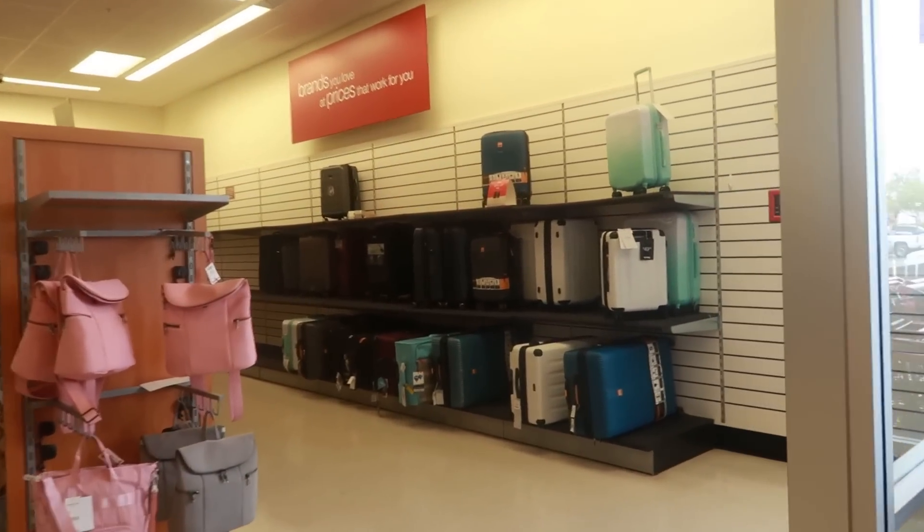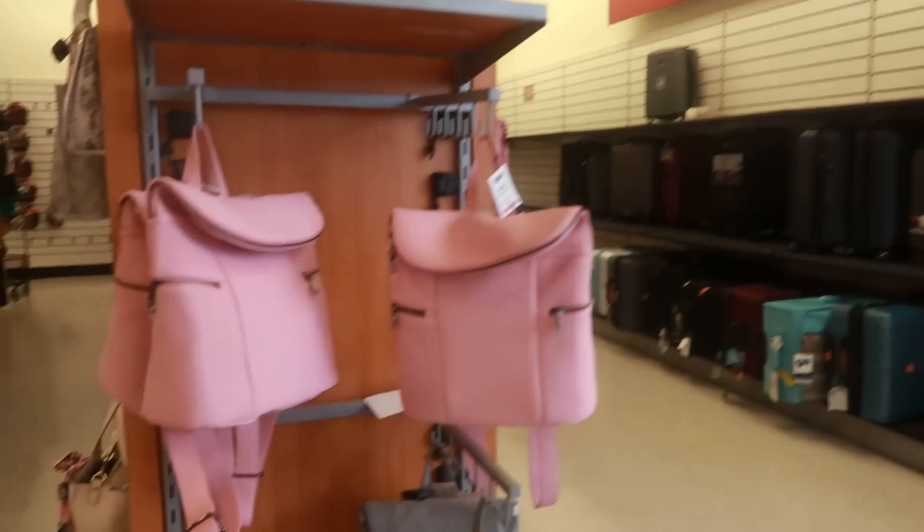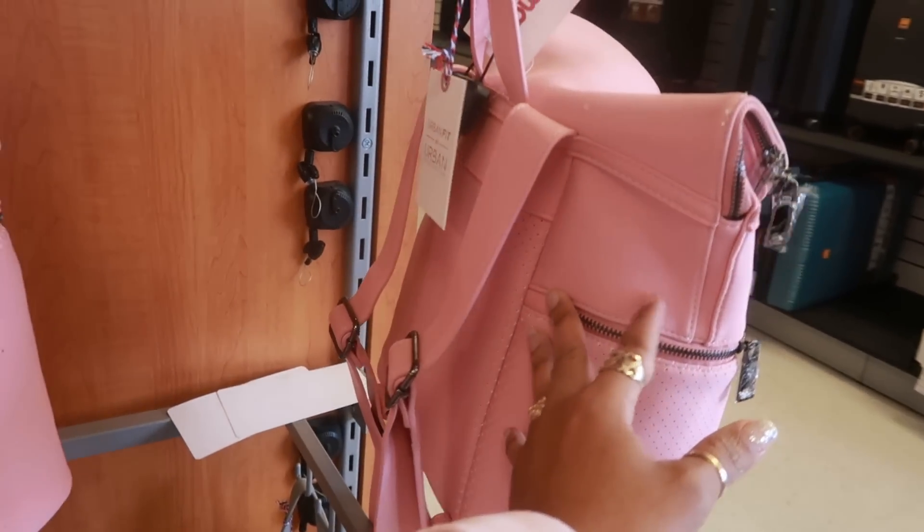Looks like they're short on their luggage, although I do like that ombre green one up there. $29 Urban Fit.